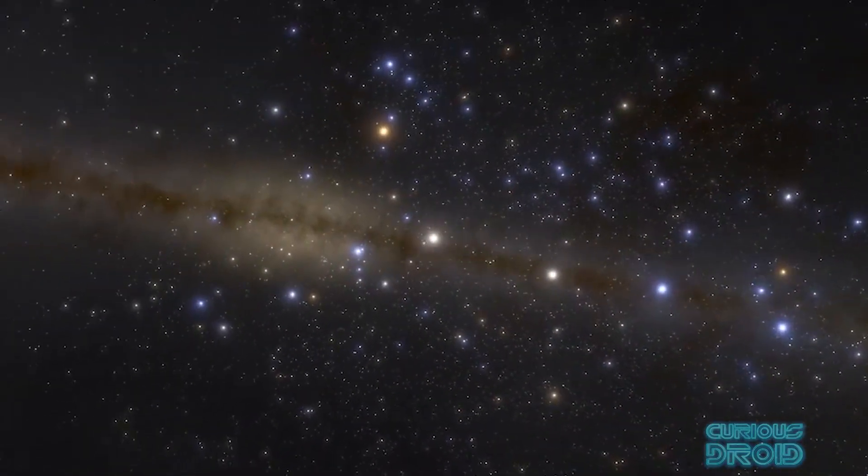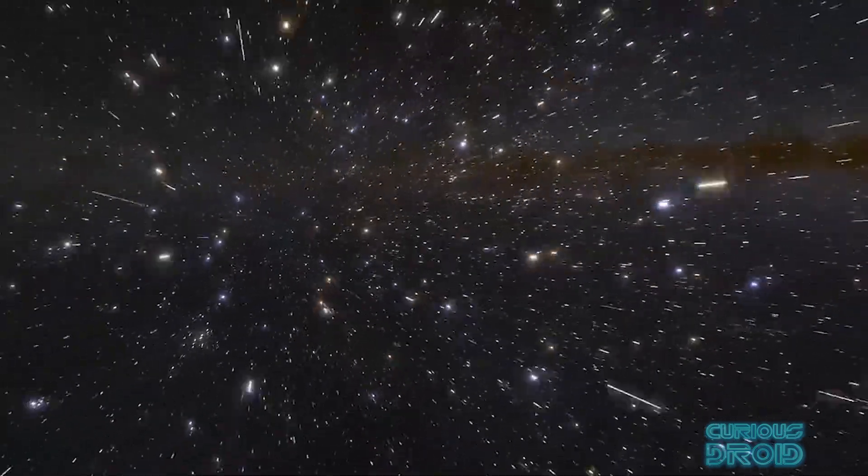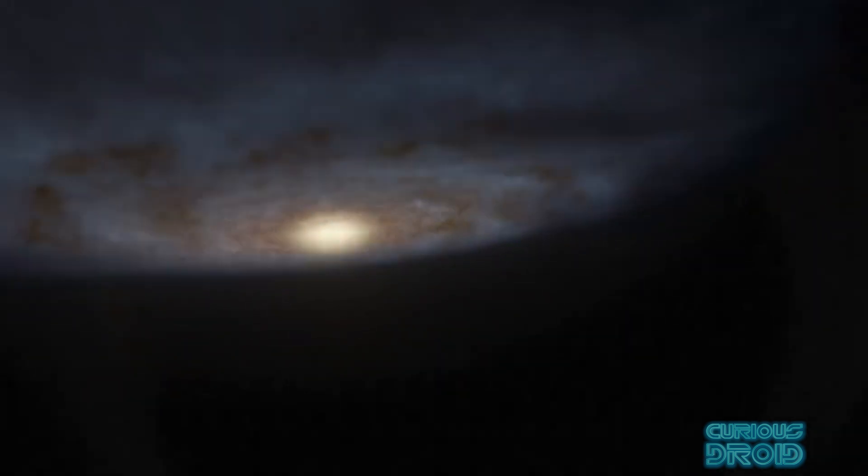So those pictures of the Milky Way from the outside are pretty accurate, and as time goes by will become more accurate as we gather more data. Maybe one day in the far distant future we will be able to take a selfie of the Milky Way from the outside when we have developed faster than light travel.